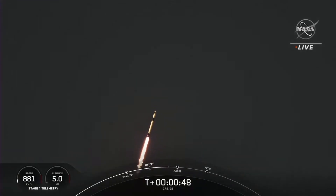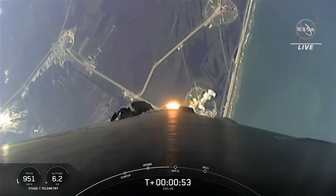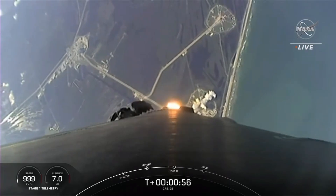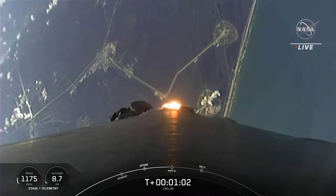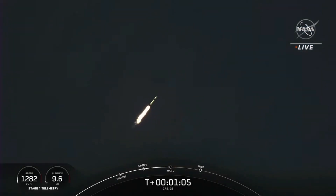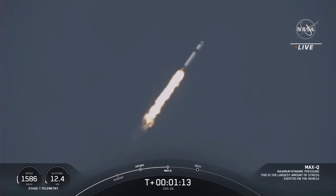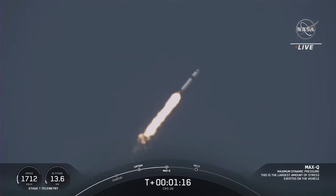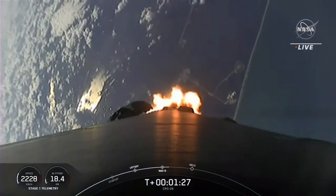CRS-26 on its way to the International Space Station. We are throttling down the engines on the first stage. This helps us prepare for Max Q, which is maximum dynamic pressure — the largest structural load that the vehicle sees on ascent. And we should be passing through that period in a few seconds. Max Q. And there's that call-out that we passed through Max Q.